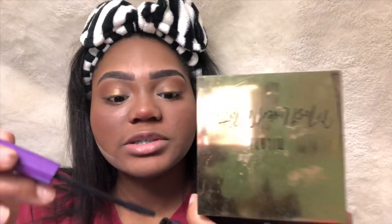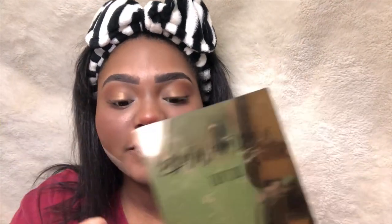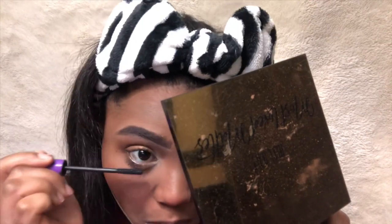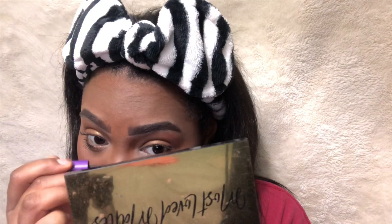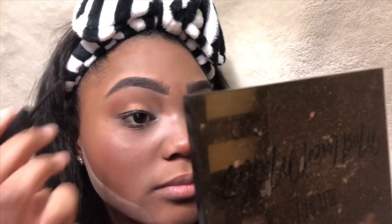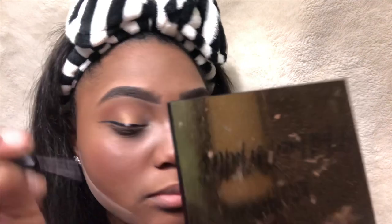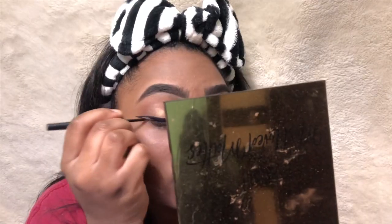Now going on to the bottom lashes, we're going to be taking this Wet and Wild Mega Length Mascara. Now taking this Elf eyeliner, I'm just going to be drawing a straight cat eye. Make sure your eyeliner is straight so you can cut all the haters that say you're catfishing them, because you don't want people to know that you're catfishing them.